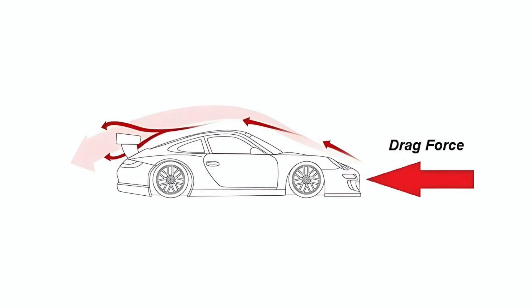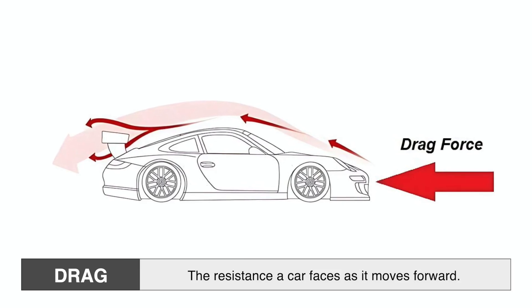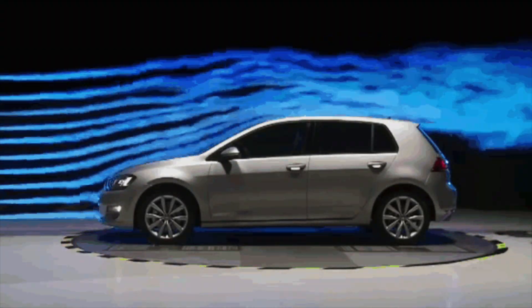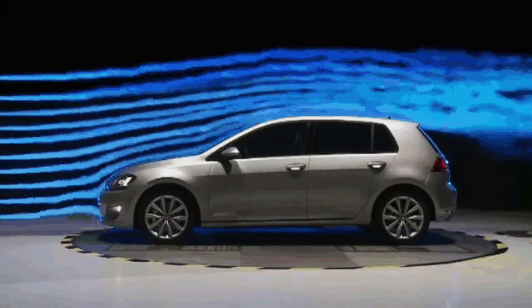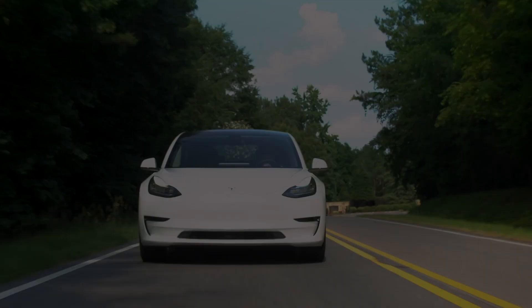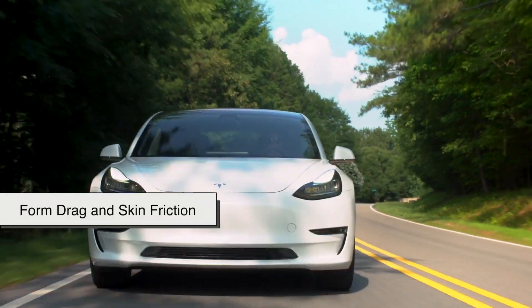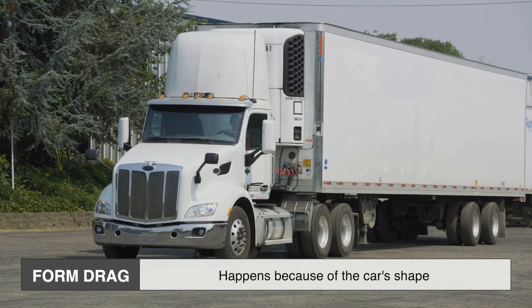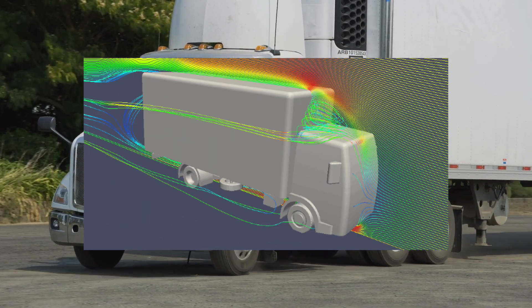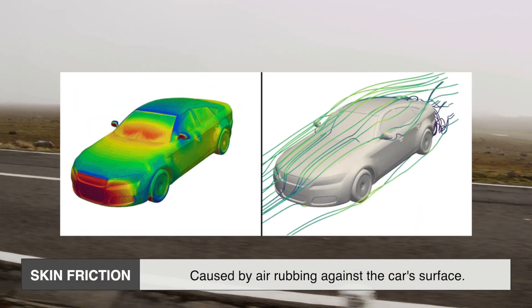One of the biggest enemies of speed and efficiency is drag — the resistance a car faces as it moves forward. Think of it like swimming through water: the more resistance you have, the harder you have to work to move forward. Cars experience two main types of drag: form drag and skin friction. Form drag happens because of the car's shape — if it's boxy like a truck, air doesn't flow smoothly around it. Skin friction, on the other hand, is caused by air rubbing against the car's surface.